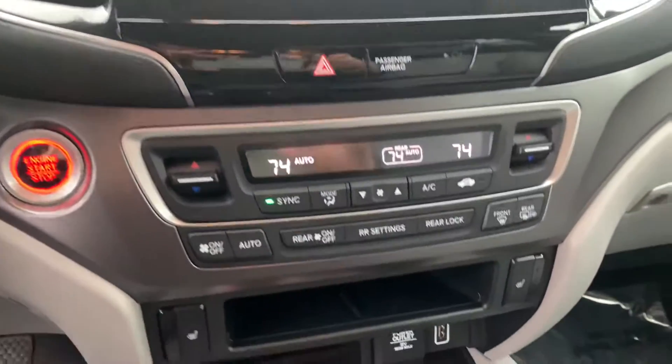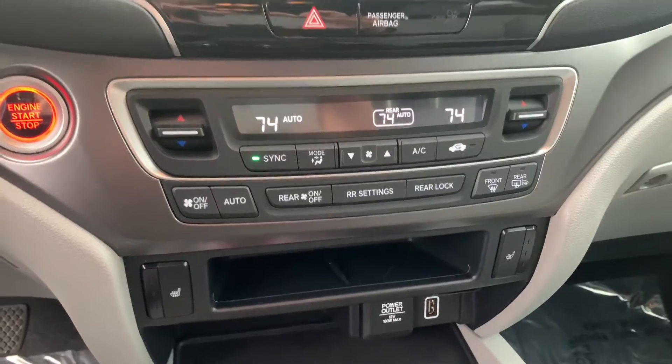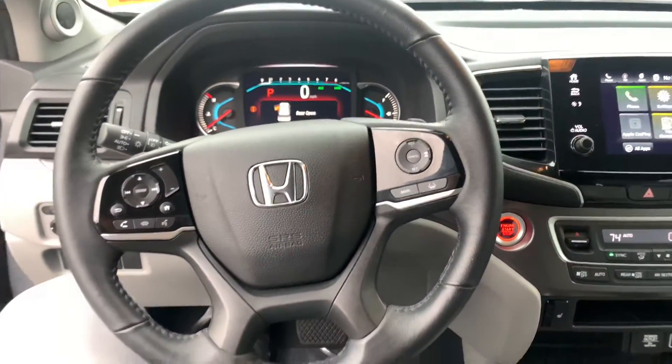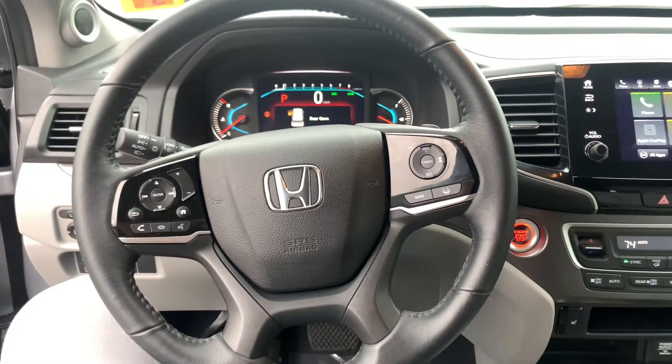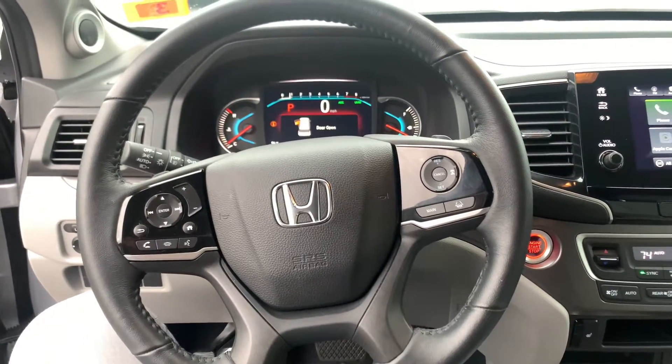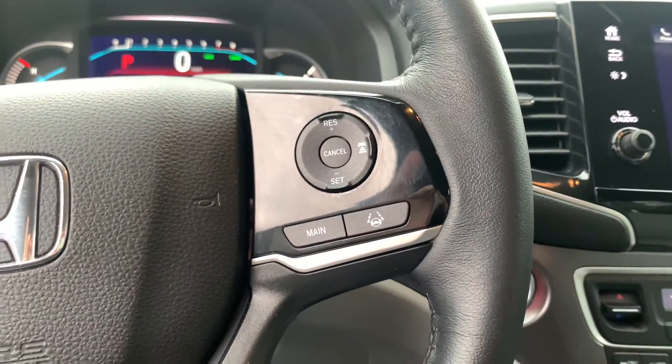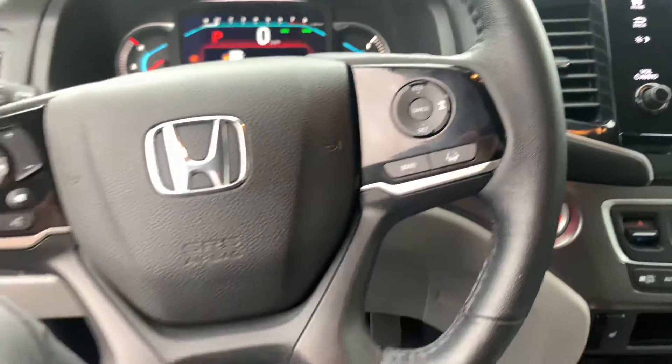Right below that you have your dual zone climate control options, but more importantly, above that where the rearview mirror is, is this black box — and you're wondering what's in the box. That is loaded with Honda Sensing Safety Features. That includes collision mitigation system, road departure mitigation system, lane keep assist, and adaptive cruise control. On the right side of the leather-wrapped steering wheel, you have your lane keep assist and your adaptive cruise control options.